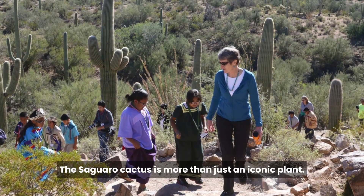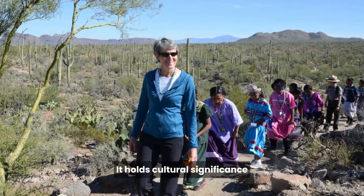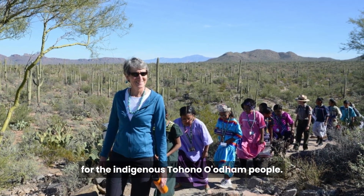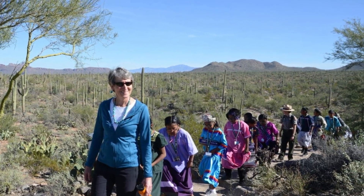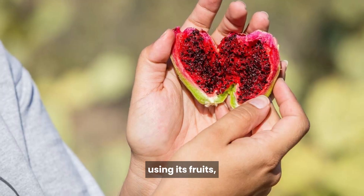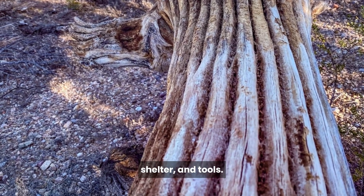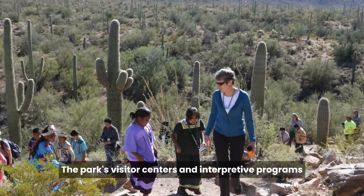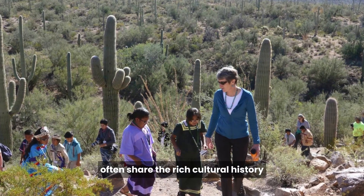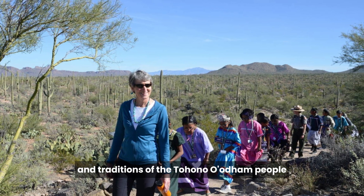The Saguaro cactus is more than just an iconic plant — it holds cultural significance for the indigenous Tohono O'odham people. They have a deep connection to the Saguaro, using its fruits, wood, and ribs for food, shelter, and tools. The park's visitor centers and interpretive programs often share the rich cultural history and traditions of the Tohono O'odham people.